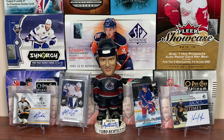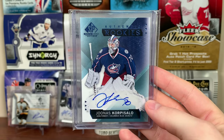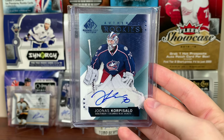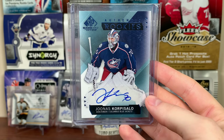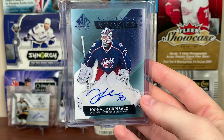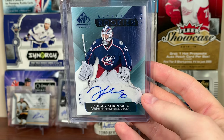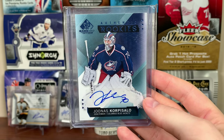Next up is the Jackets. Got Yanni Gourde — SP Game Used Blue Etchings, 15-16 SP Game Used. I had other options for the Jackets, but I went with this. I went with Gourde because I feel like it goes for a bit more, even though I don't have a value on it. There's Gourde.